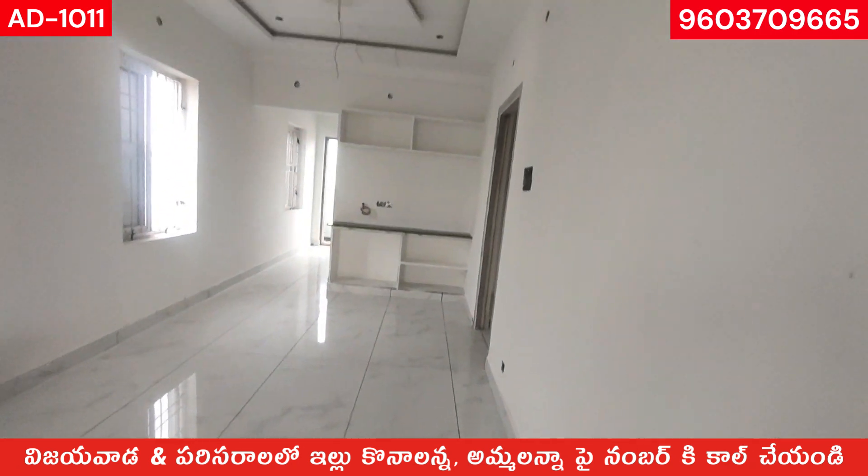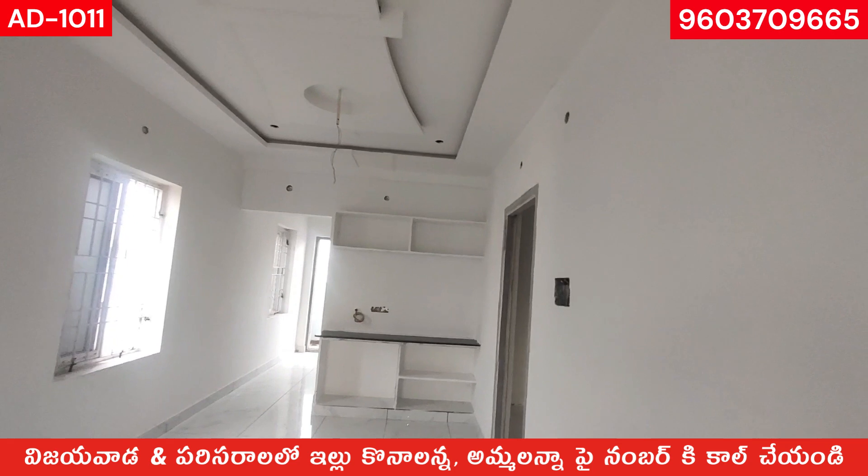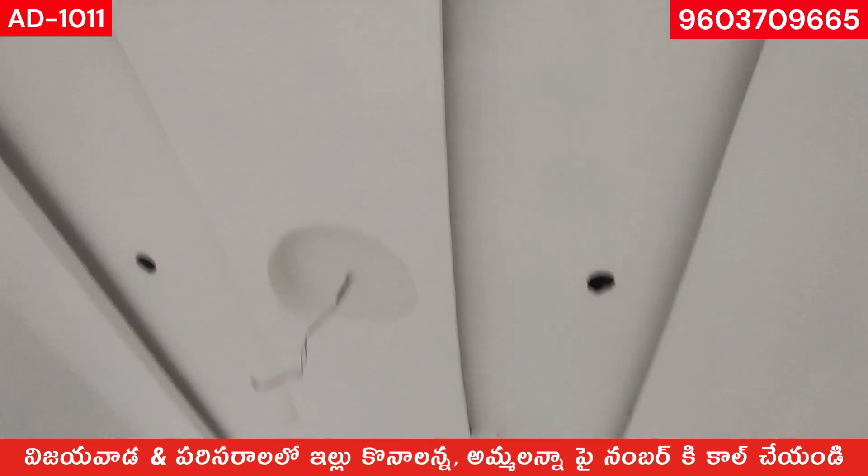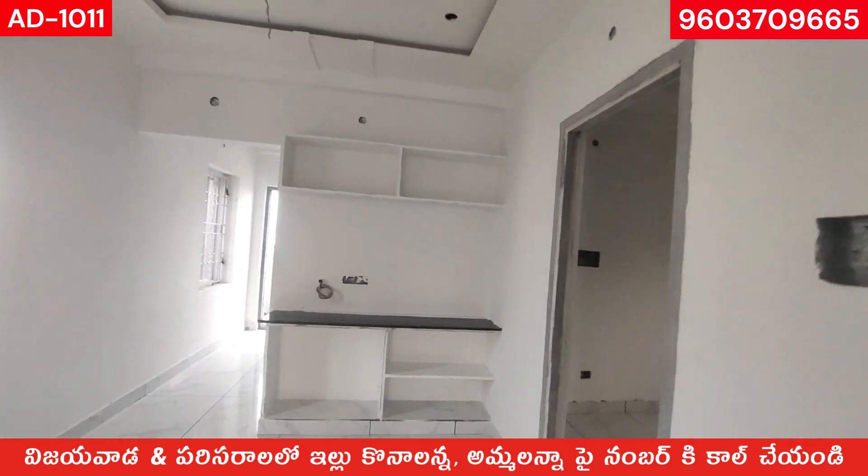The hall ceiling is in place. The lights are decent. Look at the lights — let's go to the 2nd bedroom.